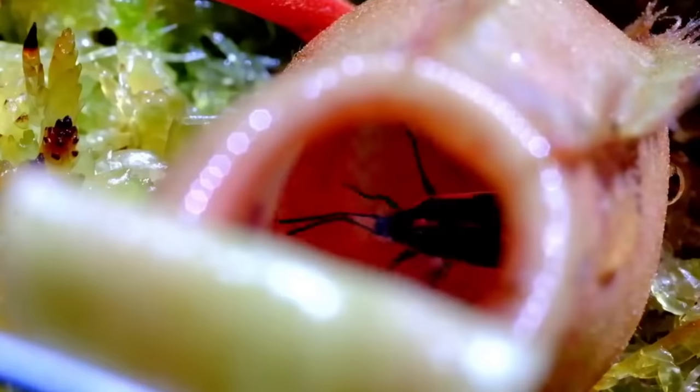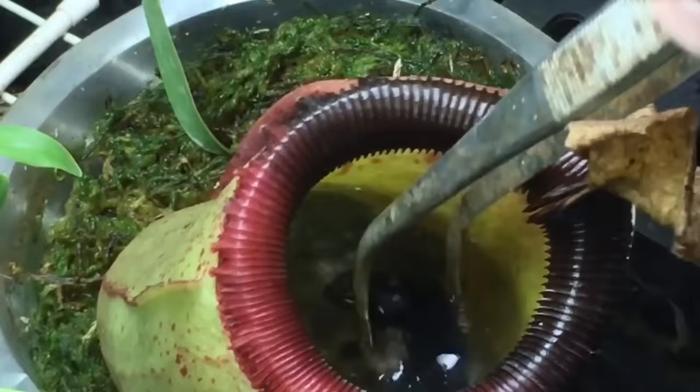What awaits the unfortunate prey at the bottom of the pitcher's cup is the worst and last swim they'll ever have. Falling prey become immersed in powerful digestive juices, which get to work immediately to dissolve and digest the prey while still alive. It's a horrific death, even if you somehow manage to drown straight away, being slowly eaten from the outside in. Pitcher plants have been found with half-digested frogs, lizards, and even rats in their stomach.